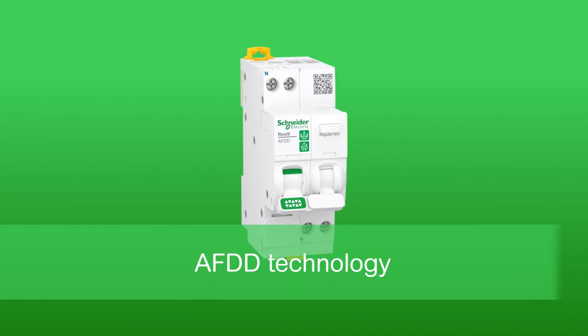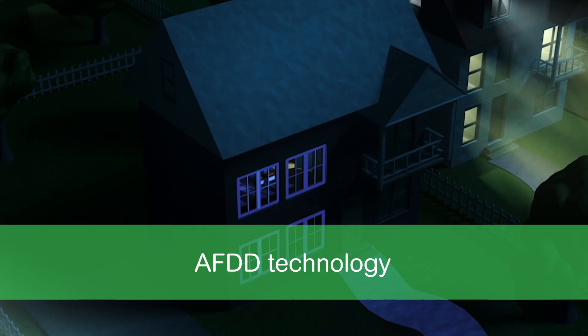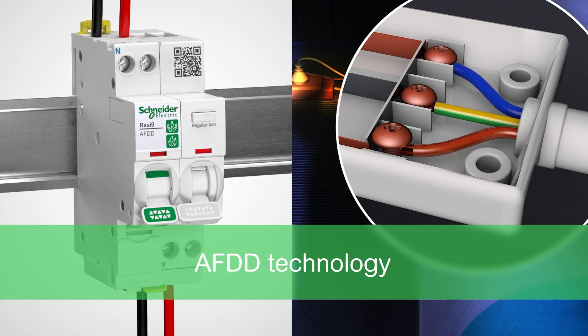You'll also be leading the way in safety and innovation. With Arc Fault Detection Device technology, we're helping to take the safety of Kiwi homes to the next level, reducing the risk of electrical fires caused by series and parallel arc faults.